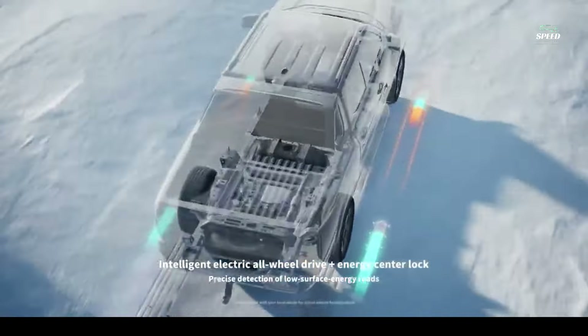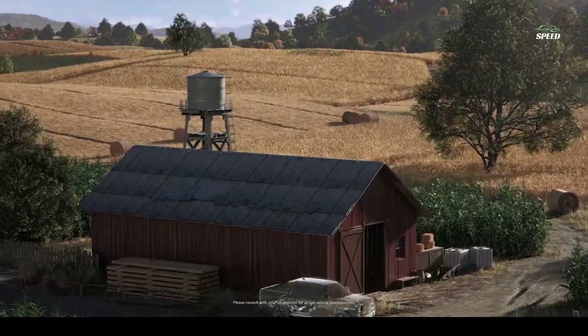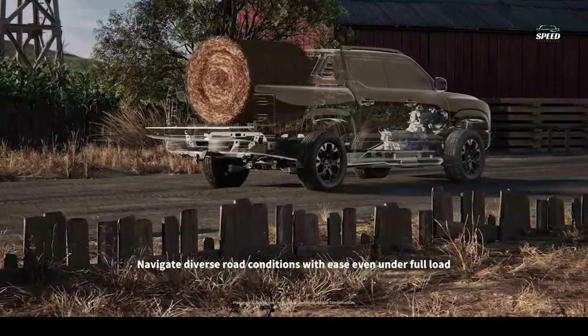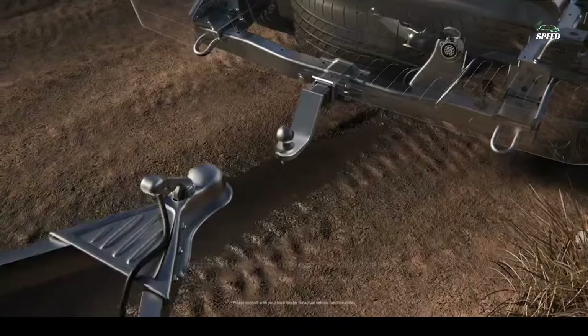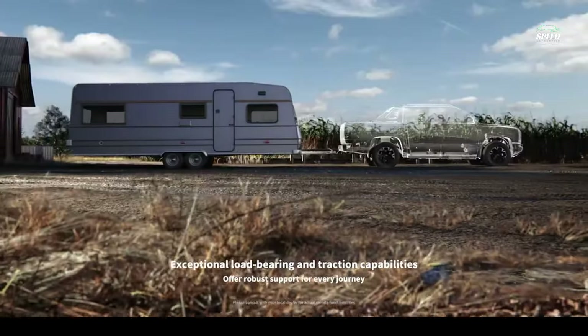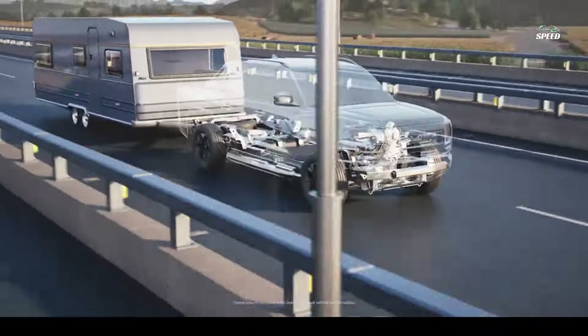The BYD name is stamped on the tailgate and grille, just like we saw on the F-150 Raptor. The Shark has an EV-only range of 62 miles thanks to its 30 kWh blade battery, and can travel 528 miles on a full tank and charged battery — more range than any other mid-sized truck in America, including hybrids.